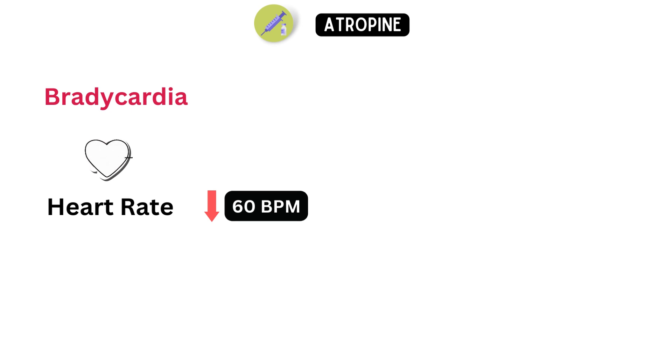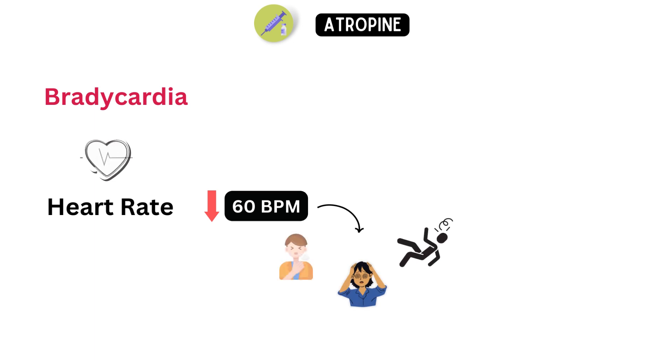It can be caused by various factors, such as an underlying heart condition, medication side effects, or even normal aging. Bradycardia can lead to symptoms like dizziness, fainting, shortness of breath, and fatigue.